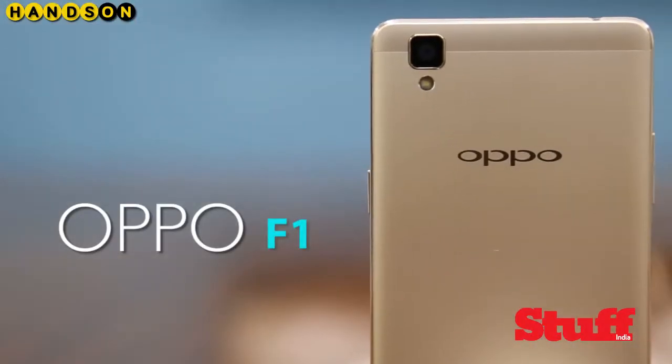So this is the new Oppo F1 smartphone — no wait, it's a camera phone. At least that's what Oppo tells us.